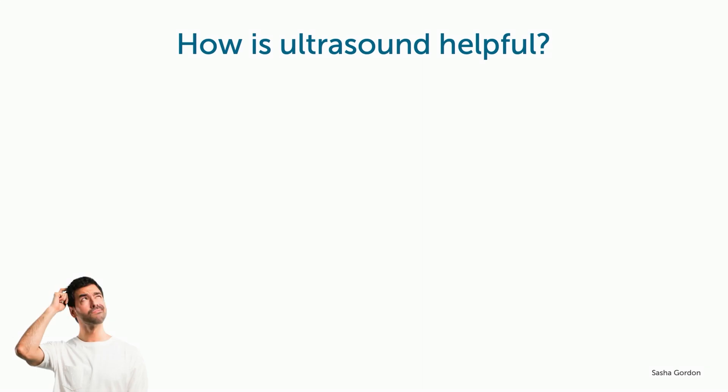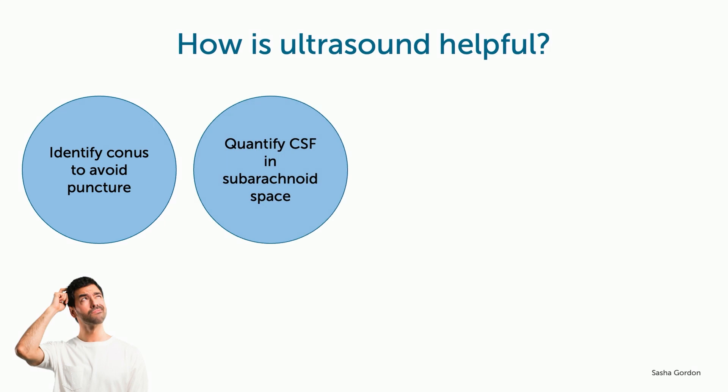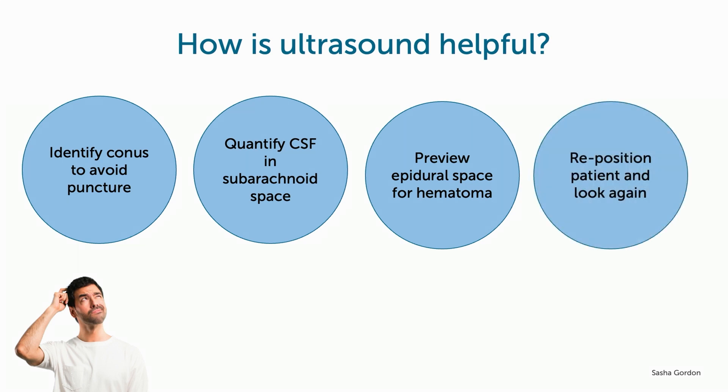The use of ultrasound can be very helpful in identifying the conus, which should be avoided during the procedure. It can also help with estimating the amount of available CSF in the subarachnoid space and rule out hematoma in the epidural space from prior failed attempts. Lastly, if the position seems suboptimal, you can put the patient in a different position and use ultrasound to see if it changes the quantity of CSF.